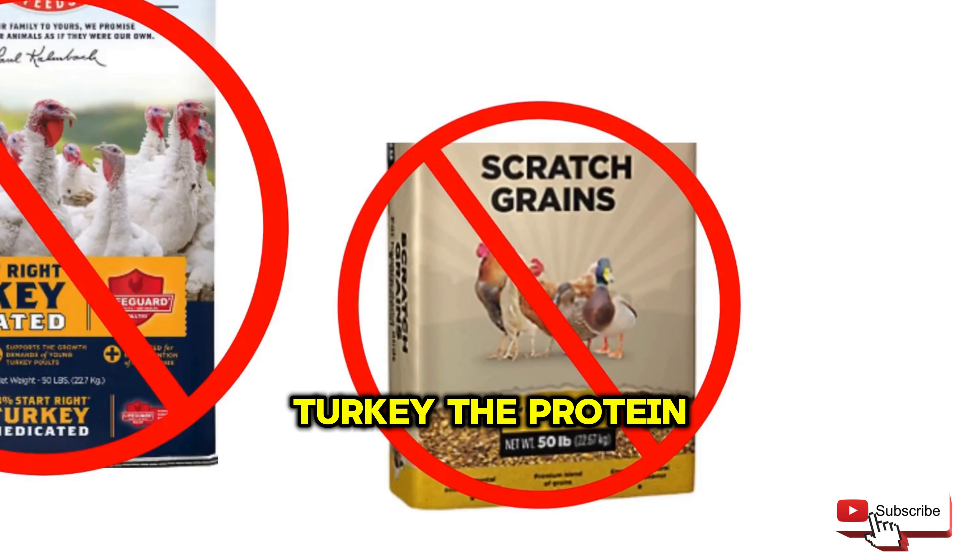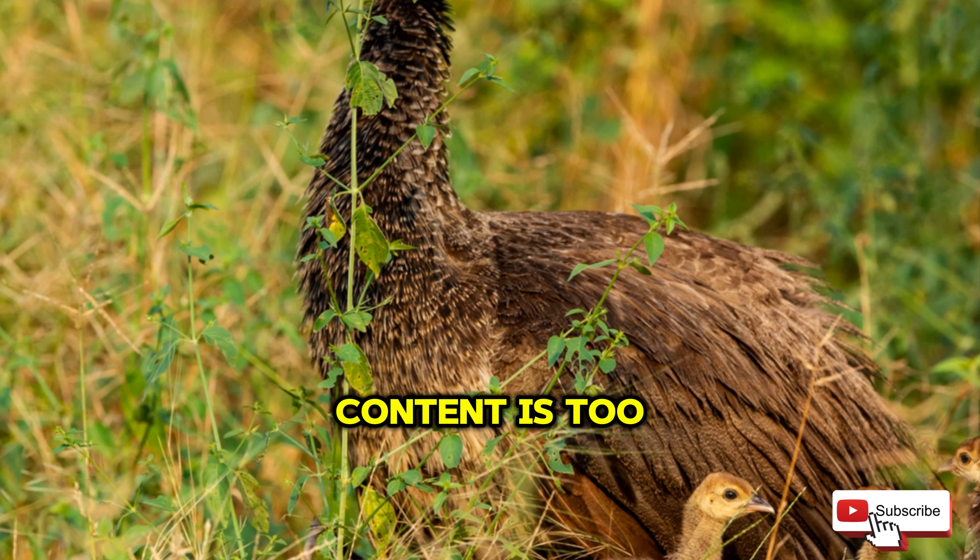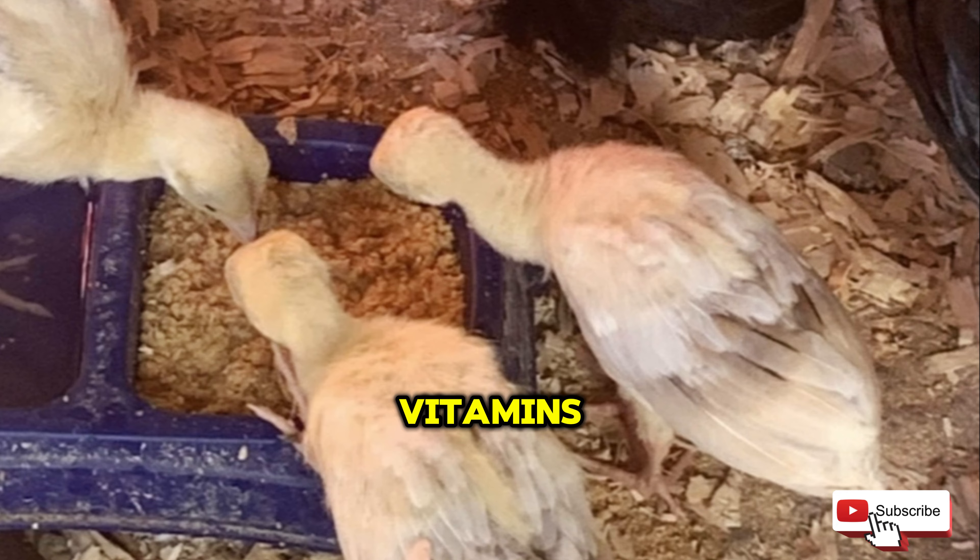Important tip: do not give additional vitamins when using medicated feed, or it will render the medication useless.